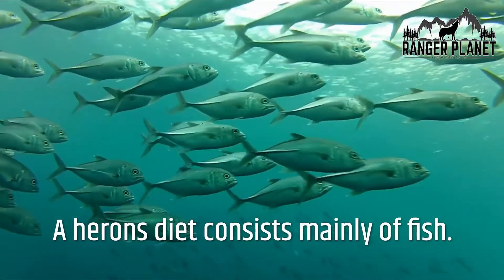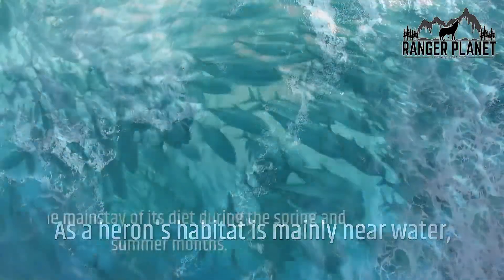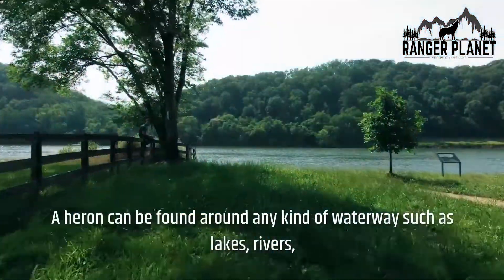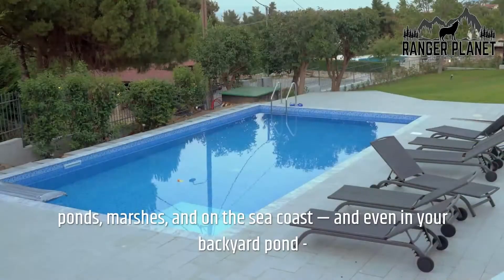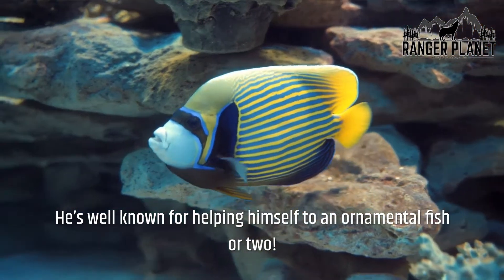A heron's diet consists mainly of fish. As a heron's habitat is mainly near water, fish is the mainstay of its diet during the spring and summer months. A heron can be found around any kind of waterway such as lakes, rivers, ponds, marshes, and on the seacoast, and even in your backyard pond — well known for helping himself to an ornamental fish or two.